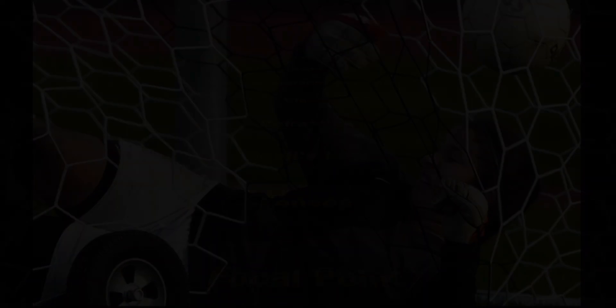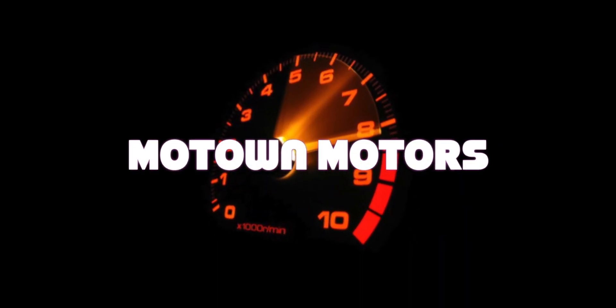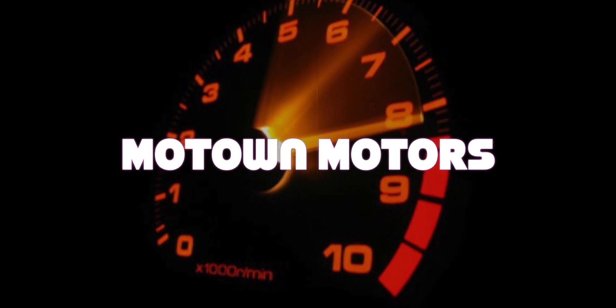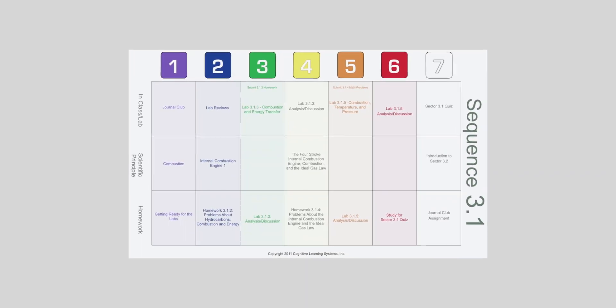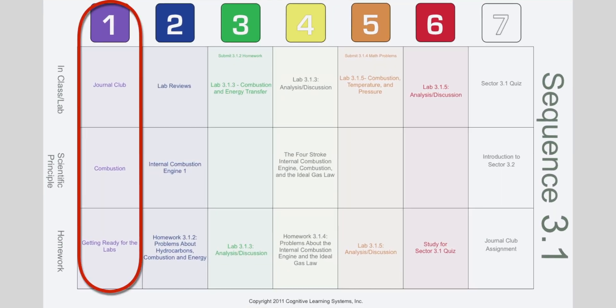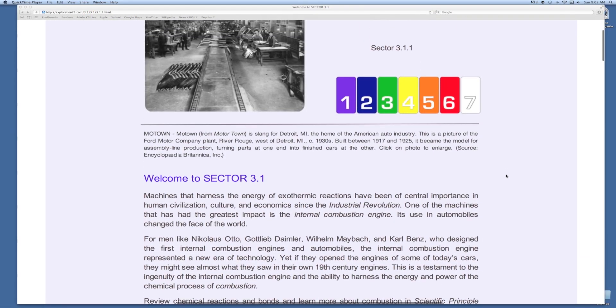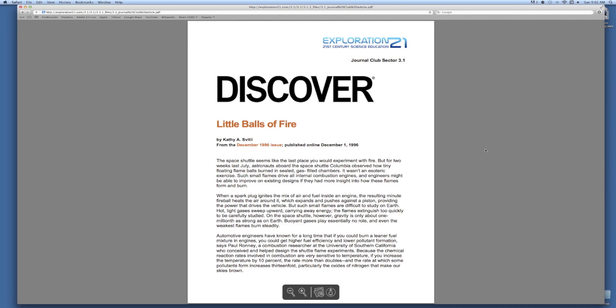Finally, in the spring, things begin to warm up with Motown Motors. A sector on the internal combustion engine and automotive engineering offers rich opportunities for students to learn and appreciate key scientific concepts. With Exploration 21, this is accomplished using a seven-day schedule beginning with Journal Club. In Journal Club, students read excerpts of scientific papers or news articles related to the scientific concepts they will encounter in the upcoming sector.